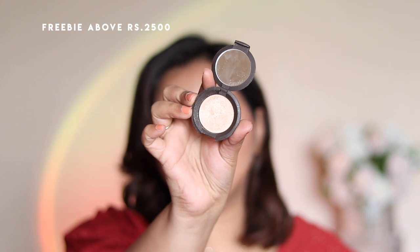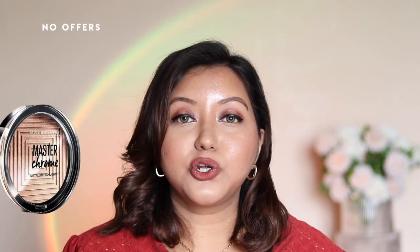For highlighters, my most-used is the Becca Champagne Pop — the mini version, used so much, gives a great glow. Today I used it on my inner eye corners. The OFRA Rodeo Drive Highlighter is even more blinding than Champagne Pop — both are mini-sized and extremely blinding and buildable, needing the tiniest amount. I also previously loved the Maybelline Master Chrome Highlighter in Molten Gold and the Wet n Wild highlighter in Precious Petal — both worth every rupee.